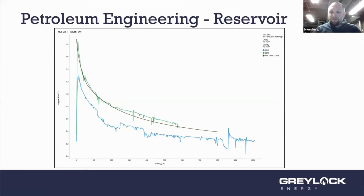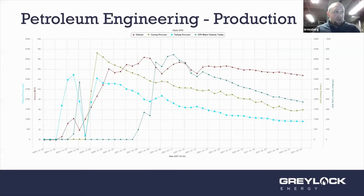Reservoir engineers do all our modeling and a lot of economic analysis — determining how much money we're going to spend versus how much we'll get back. They've also started using big data, machine learning, and artificial intelligence to assist in modeling.